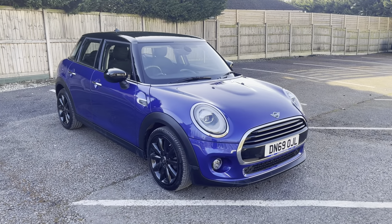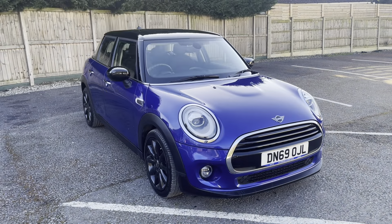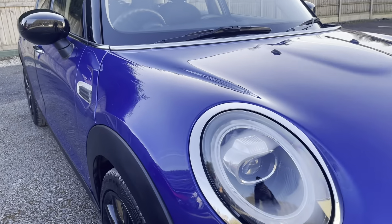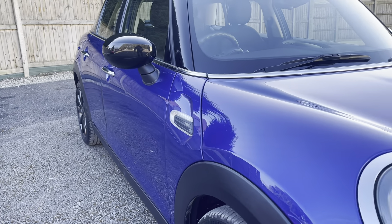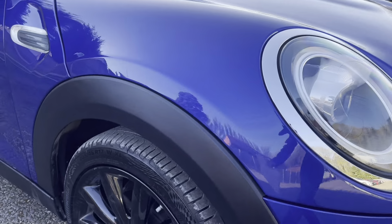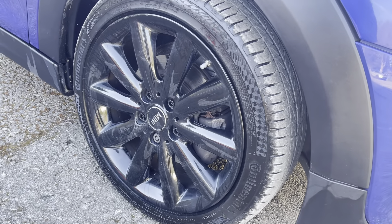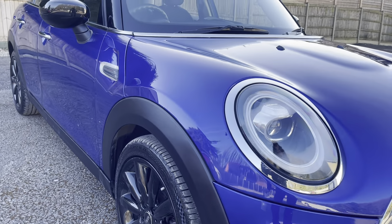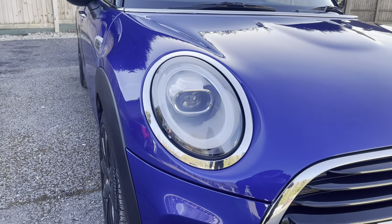Hi guys, today I'm going to do a virtual walk-around of our fresh into stock Mini Cooper Classic. This is finished in a really nice starlight blue — the paint looks just so nice, the blue goes so deep and rich. Going down to the alloys, you've got the 18 inch cosmo spoke wheels finished in black with Mini center casings, which goes really well with the paint — a really nice color way.